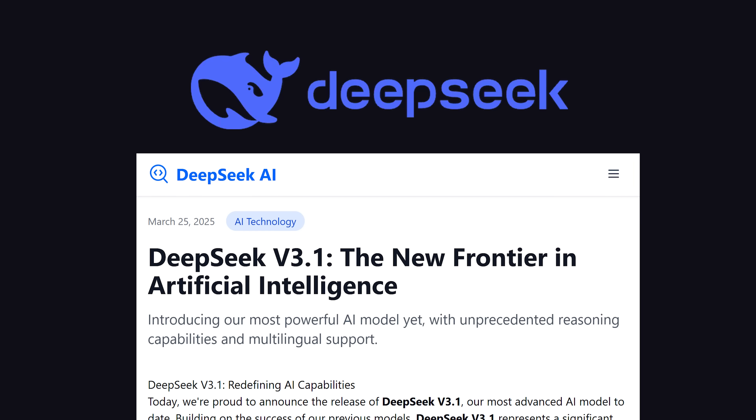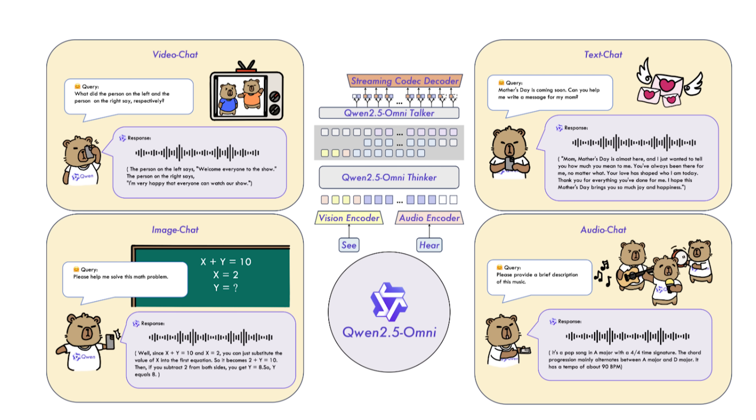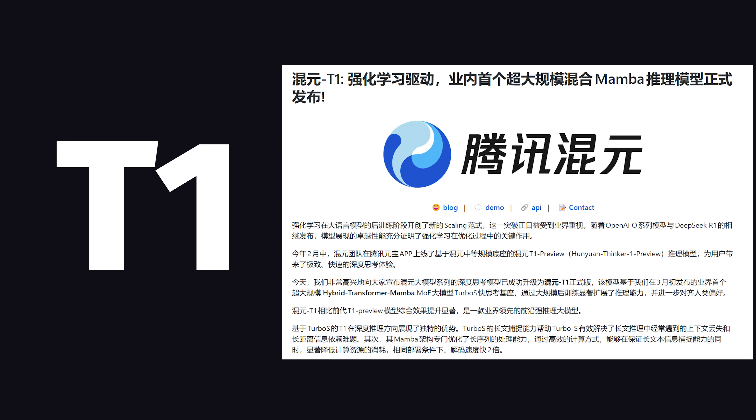But the problem for Google is that the Chinese are ruining their plans for world AI dominance. DeepSeek just released version 3.1, and it too slaps. Alibaba released Qwen 2.5 Omni, which can see, hear, talk, and write thanks to its new thinker-talker architecture.